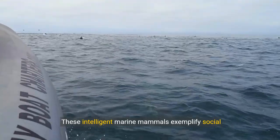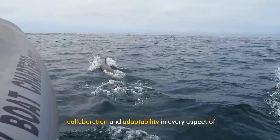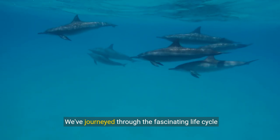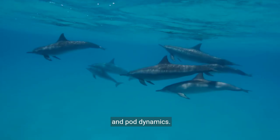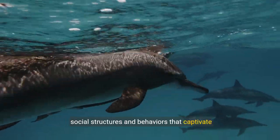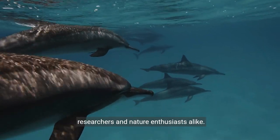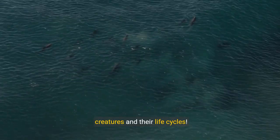These intelligent marine mammals exemplify social collaboration and adaptability in every aspect of their adult lives. We've journeyed through the fascinating life cycle of dolphins, from gestation and birth, to adulthood and pod dynamics. These intelligent marine mammals have complex social structures and behaviors that captivate researchers and nature enthusiasts alike. Feel free to explore more about these incredible creatures and their life cycles.